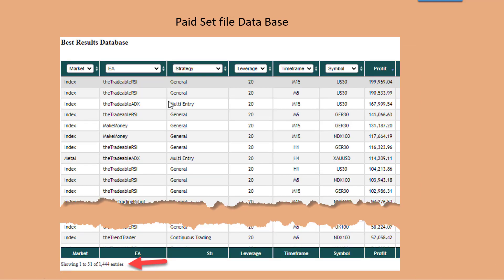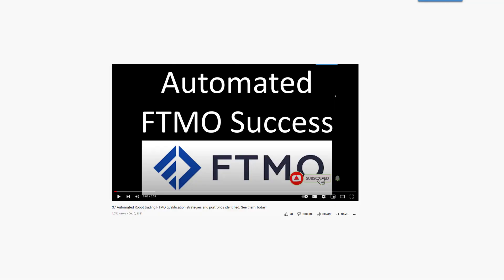We also have a paid forum where we provide more advanced settings based on lower leverages and more aggressive trading. As you can see, the results are quite a lot better than the free ones, and we supply one thousand four hundred and forty-four settings. In total, we supply almost two thousand settings per month in support of our trading robots.